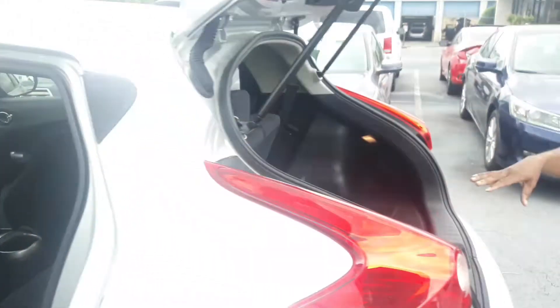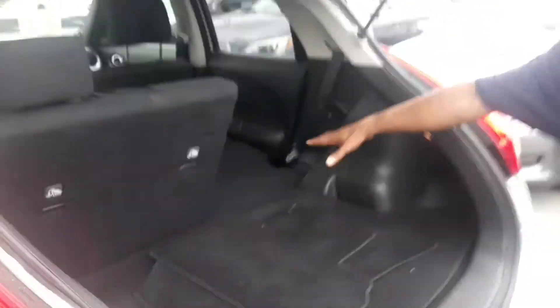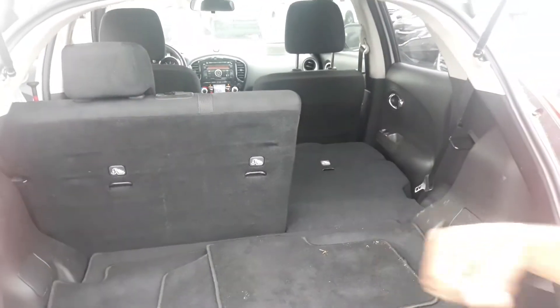You've got a 60-40 fold-down split on the seats. Here in the back you've got a ton of space. This seat is down, both seats can be down, that one can be down, this one can be up — doesn't matter.